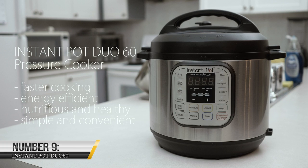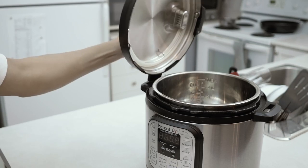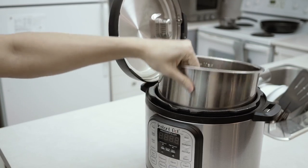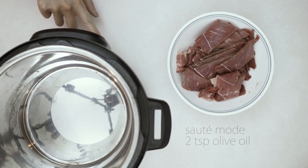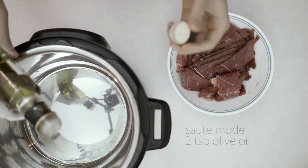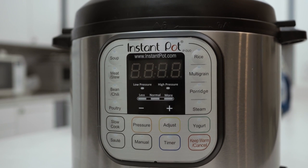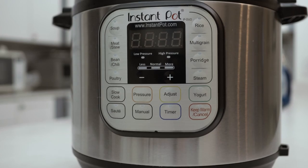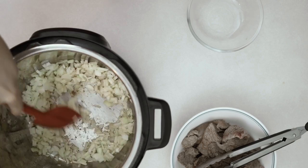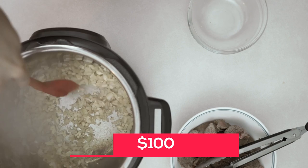Number 9: Instant Pot DUO60. The DUO60 is an all-in-one cooking device that can function as a pressure cooker, slow cooker, rice cooker, steamer, and more. It's been shown to use 70% less energy than traditional cooking methods, and it's much faster too. You can have a fully cooked meal on the table in a fraction of the time it would take using a stove or oven. It's currently available on Amazon for just under $100.